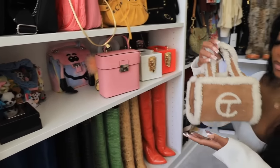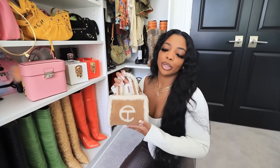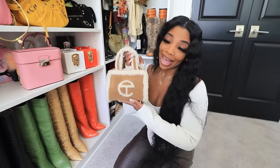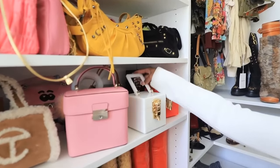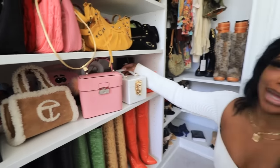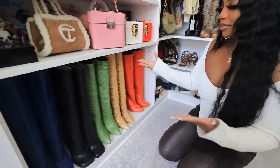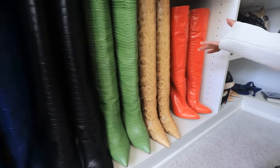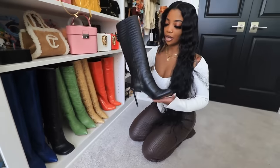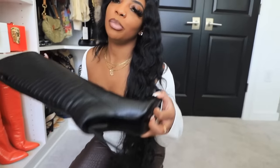Down here is my Kate Spade bag — I didn't get it on the site, I had to buy it on resale for more than the original price but I got my hands on it. I have all three of my Amy — I've tagged them before — and then down here are all my boots, obviously all snakeskin print. These are probably my favorite — look at the heel — and they were actually really comfortable to walk in.